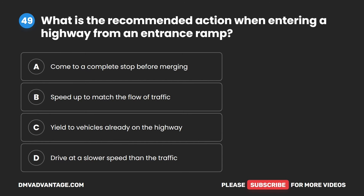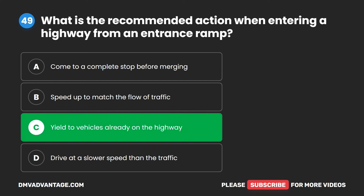Question 49. What is the recommended action when entering a highway from an entrance ramp? A. Come to a complete stop before merging. B. Speed up to match the flow of traffic. C. Yield to vehicles already on the highway. D. Drive at a slower speed than the traffic. The correct answer is C. Yield to vehicles already on the highway.